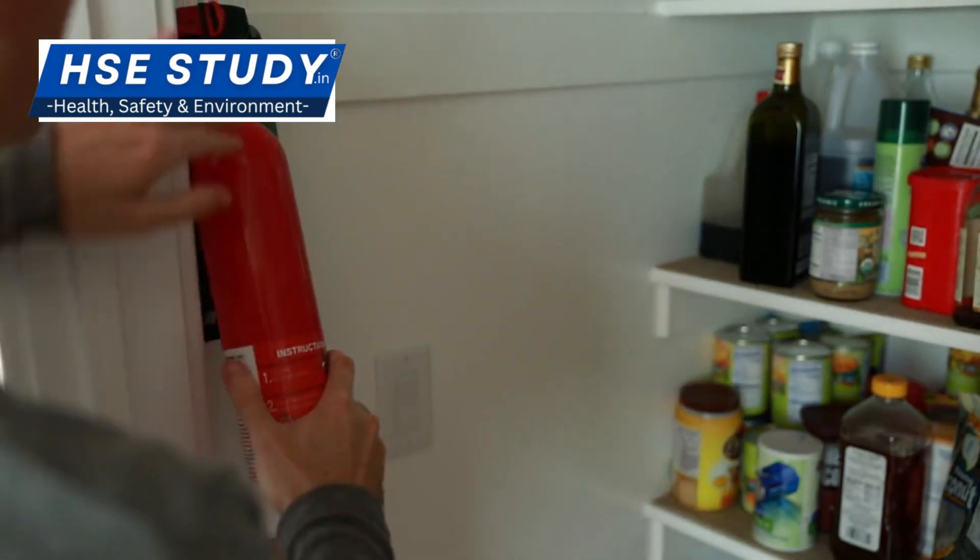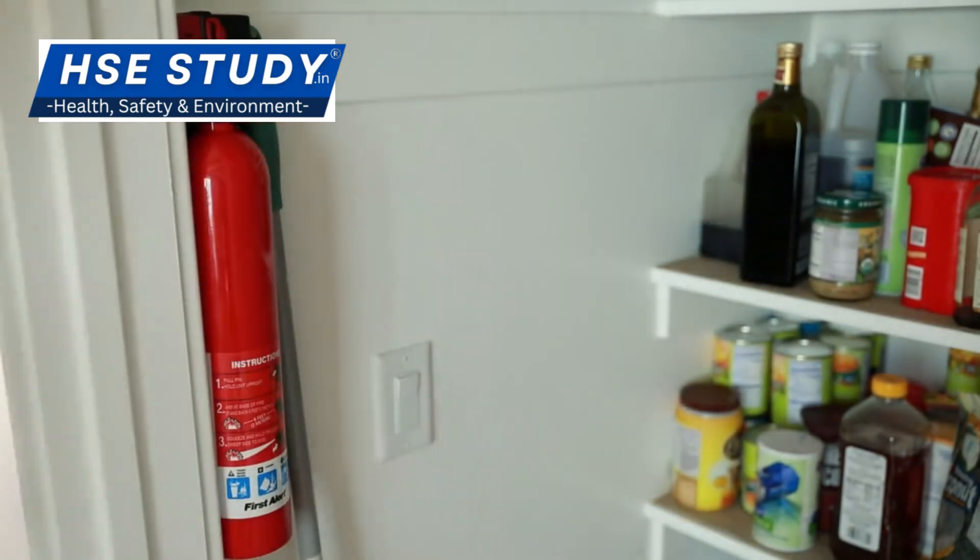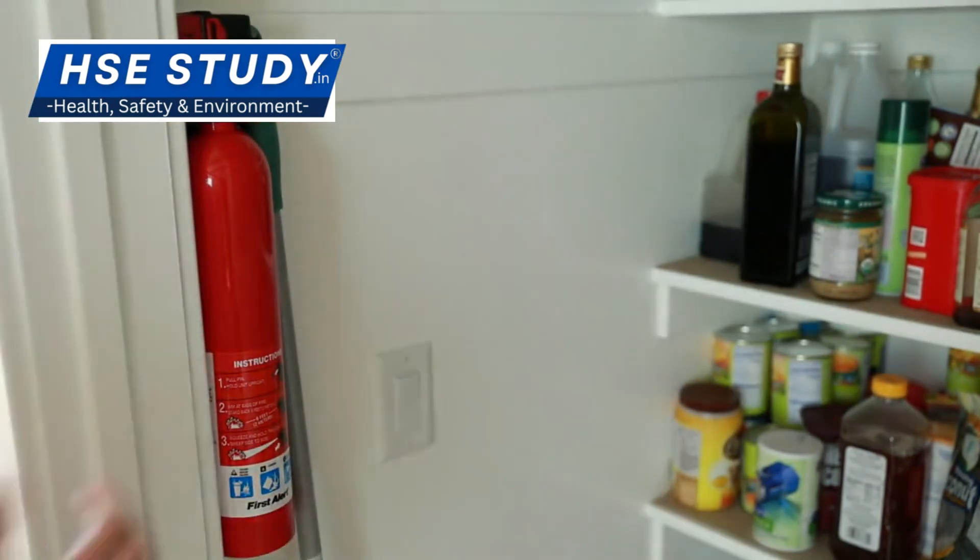Small fire, big win. But if it's bigger than a barbecue grill, get out. Call 911 — no hero moves.